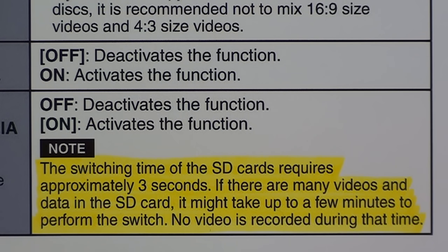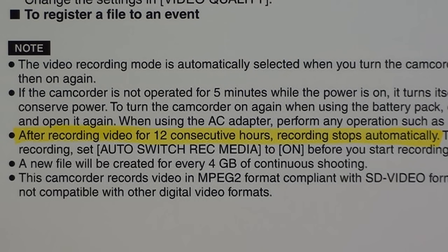There's an important caveat, though. As the manual says, the switching time between SD cards requires approximately three seconds. If there are many videos and data on the card, it may take up to a few minutes to perform the switch, and no video is recorded during that time. Also, after recording video for 12 consecutive hours, recording stops automatically — so you cannot make an infinitely long recording by hot-swapping SD cards back and forth.